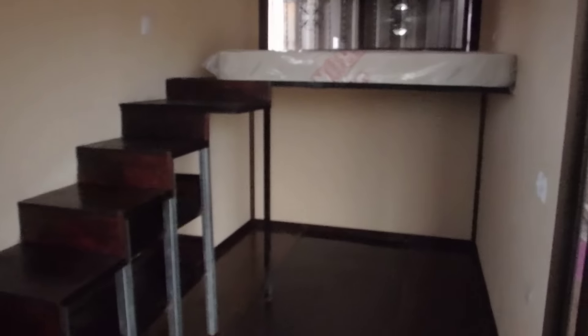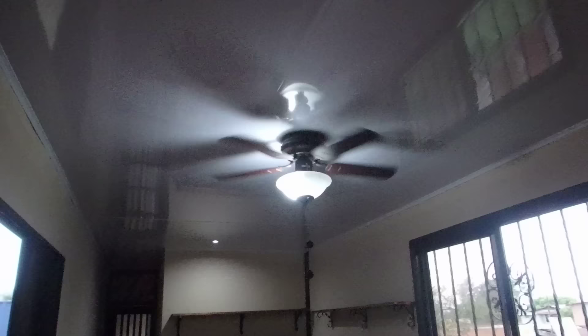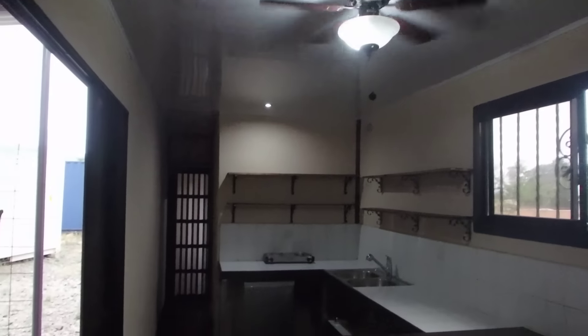This is a staircase going up to a loft. The loft is up there, office space would be underneath here. Another window up there, finished ceiling.